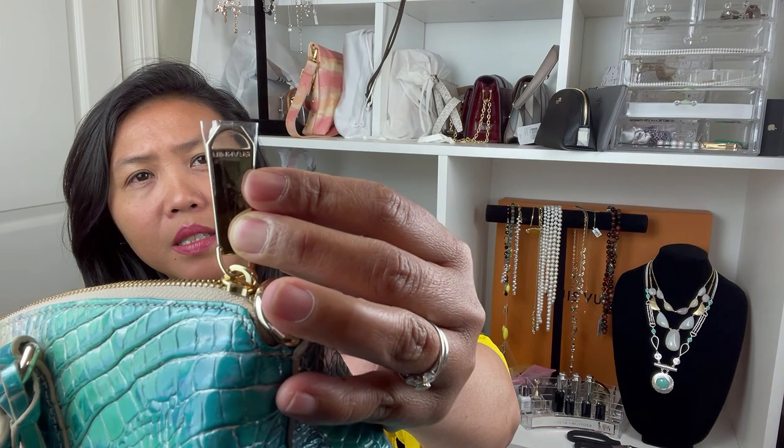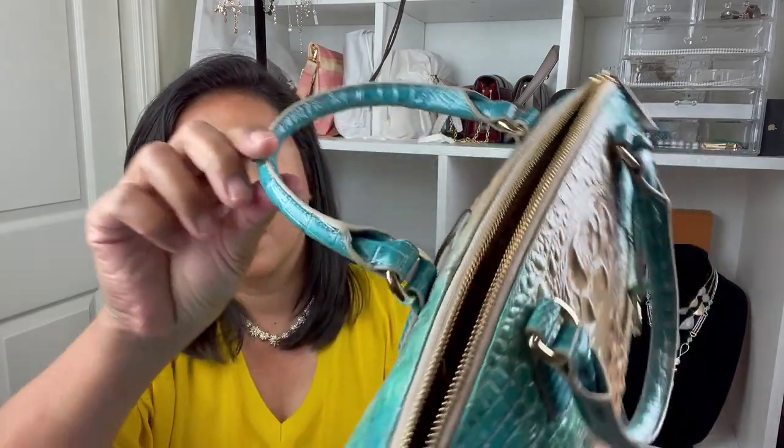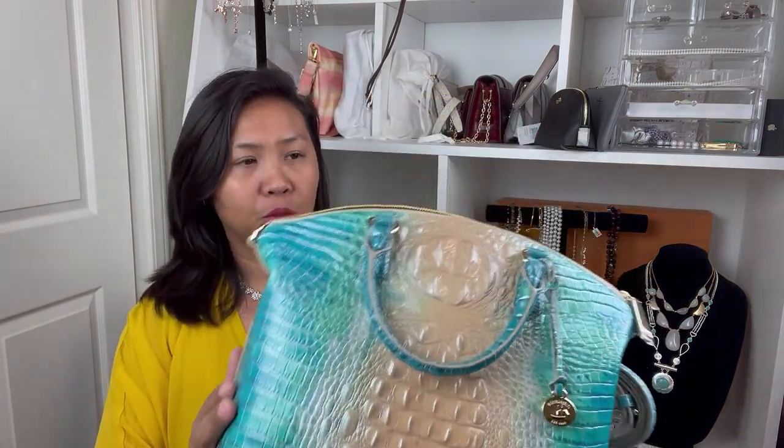The zipper has the Brahmin name on it. They have different designs. I wish they had a wider strap, because when you have a big bag it tends to pull on your shoulder, especially when you put a lot of stuff inside — and I love to put a lot of things in my bag.